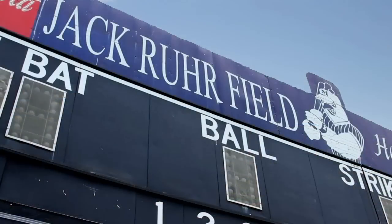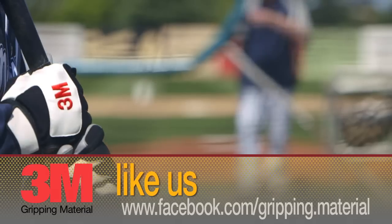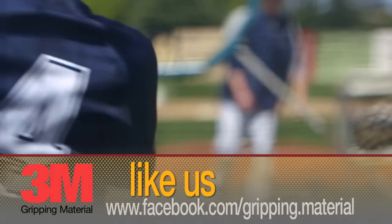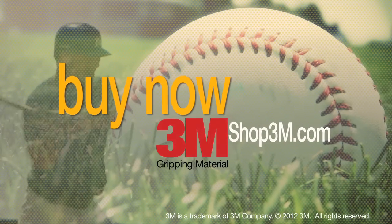Well, there you have it. The revolutionary batting glove made with 3M gripping material helps you grip your bat better so you've got a better grip on the game. Find out more and like us at facebook.com/grippingmaterial. From Meesville, Minnesota, this is Todd Toddgren, signing off. I'll see you next time. Bye.